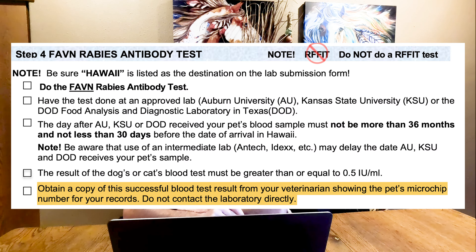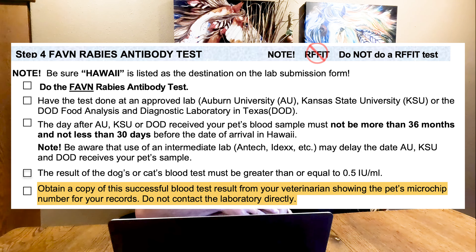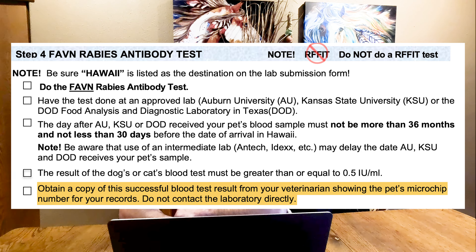The checklist states to obtain a copy of the successful blood test result from your veterinarian showing the pet's microchip number, and they even say don't contact the lab directly. I'm going to tell you right now — not only did we get a copy of this test, I contacted them directly because our test was running late. I was able to clarify that they were sending electronic copies to Hawaii and that we did not need to have passing results in hand. Once I confirmed the results were sent from Kansas State University, I contacted Hawaii directly and they were able to confirm via phone that our dog had passed.